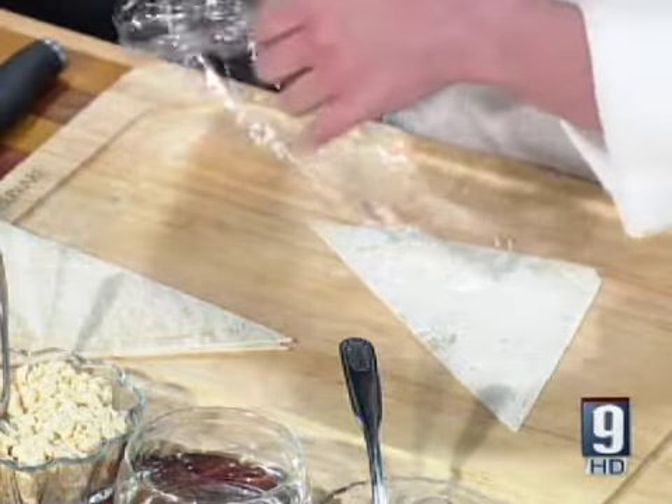The filling is going to have some cream cheese, sour cream, some brown sugar, cinnamon — all the good holiday flavors. And pumpkin, of course. Yes, the pumpkin is in there.